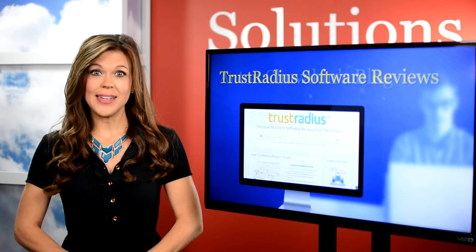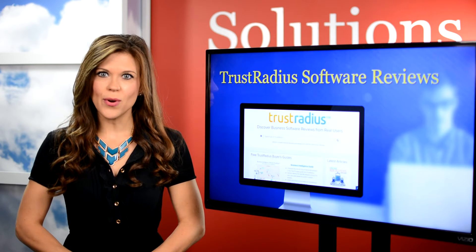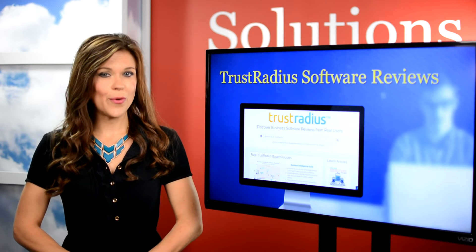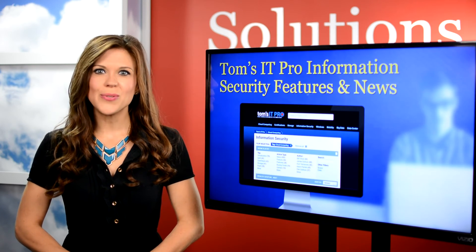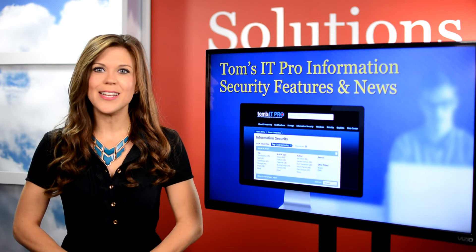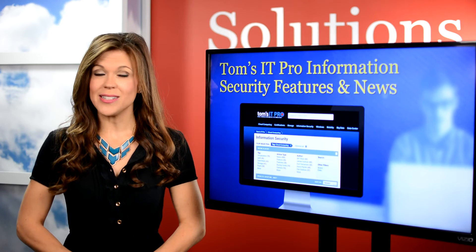TrustRadius is a review site for business software and uses an algorithm that ensures product scores are accurate, so their reviews made the list. Tom's IT Pro is a well-known source that provides best practices and news, but also features in-depth buyer's guides and resources on various topics.